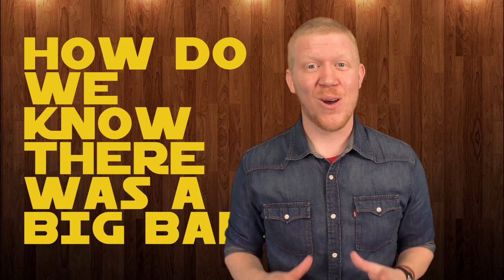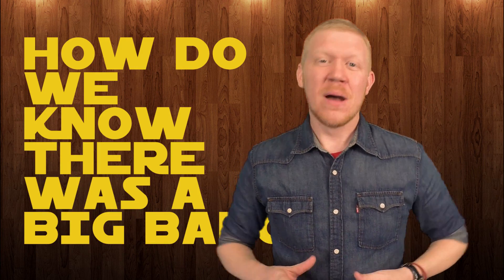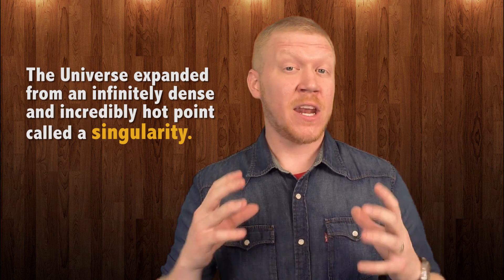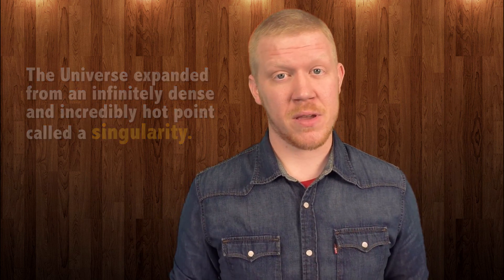I'm Matt Parker, and in this episode we're going to be looking at the question: how do we know there was a Big Bang? But first, let's start by describing what the Big Bang Theory states. According to cosmologists, the universe has expanded to its current state from an infinitely dense and incredibly hot point called a Singularity. However, the universe didn't explode with a loud boom in the way the name of the theory implies — it was more likely just an incredibly fast expansion.